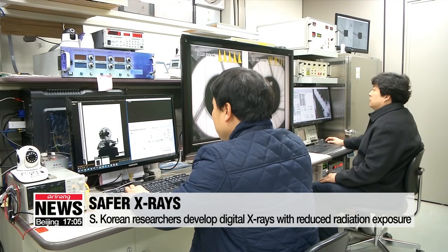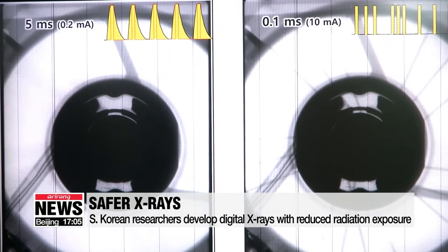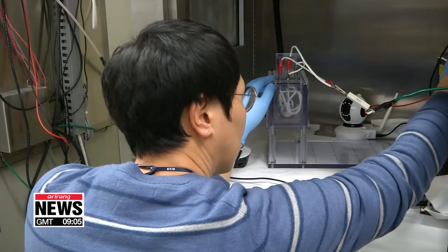Unlike analog x-rays, digital x-rays can be quickly turned on and off at the desired time. This reduces any unnecessary exposure, making the image clearer and reducing x-ray exposure. The researchers use electrical signals instead of conventional electron beams that generate heat.